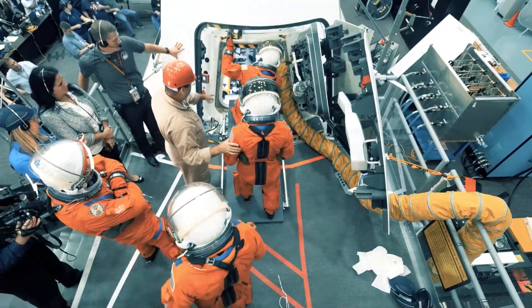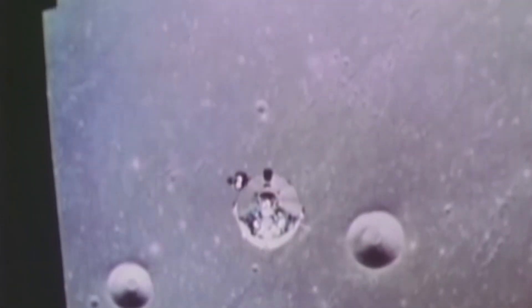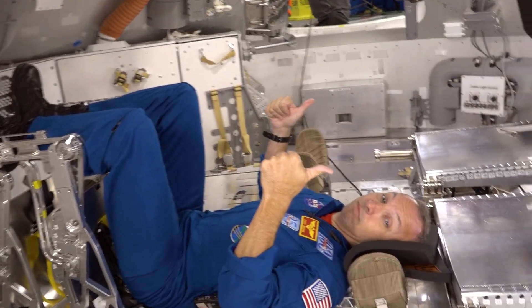Inside, the crew of four can live and work for up to 21 days at a time, which is several days longer than the previous crewed Apollo missions to the moon. The interior is about 30% larger than those Apollo-era capsules to give more crew living and working space.